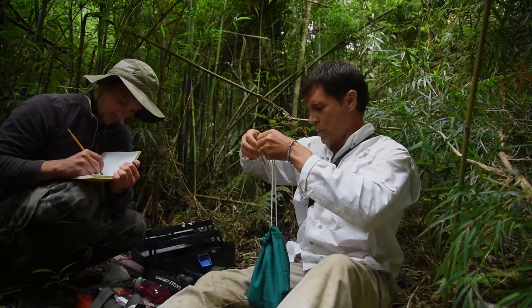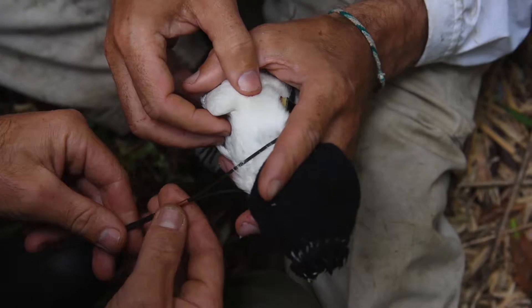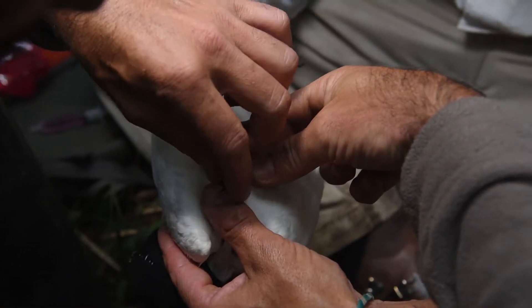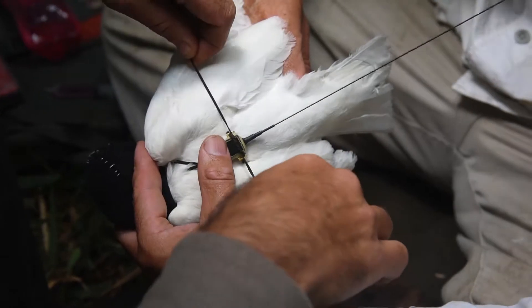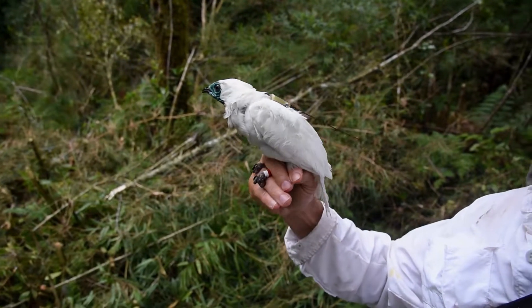The moment we release these birds back into the wild with a transmitter that'll give us important data on their ecology, migration, and behavior during times of year that are very poorly studied for this bird — it's a very special moment for us during the field season, because it means that we're helping to conserve this species.